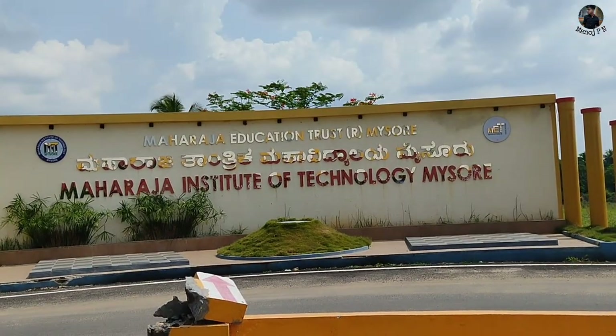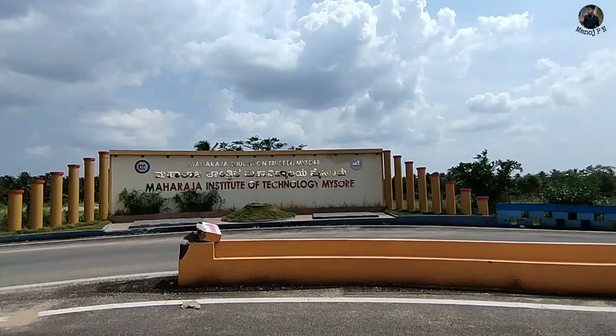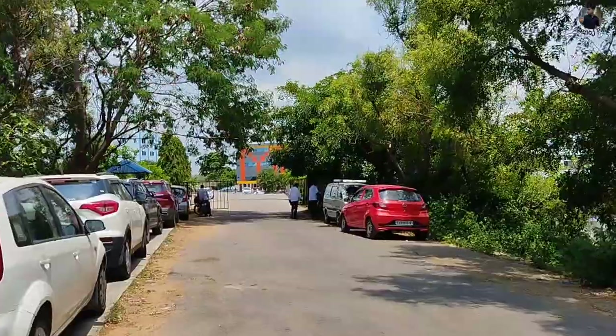Hi guys! Welcome back to the video. How do you know the option of the MISU? We have a campus. I have an honest review. I have a student. Let's get started.